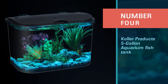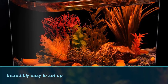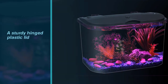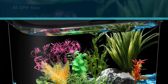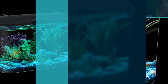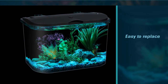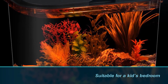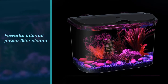Number four: the Koller Products 5-gallon aquarium fish tank. As a 5-gallon fish tank for your betta, the Koller Panaview is hard to beat, especially if you are on a budget. It's incredibly easy to set up and has a sturdy hinged plastic lid which helps prevent evaporation and stops your betta from jumping. Many owners report the 45 GPH filter is quiet with a gentle enough flow rate for your betta, and the super clean Bio and Biochem Storm filters are easy to replace. Overall, this is a great little aquarium with a single-piece seamless construction, durable enough for a kid's bedroom, giving you a great view of your fish.